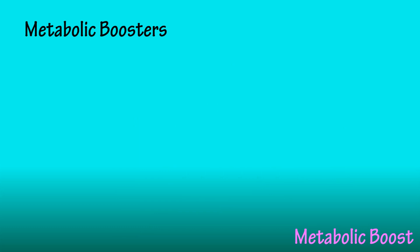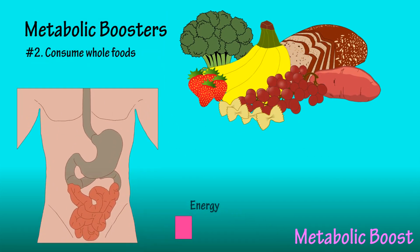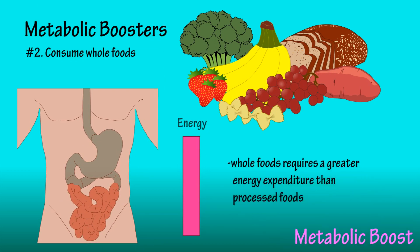The second metabolic booster is consuming whole foods. After we consume any meal, our bodies have to break the food down, which requires an increase in energy expenditure. Research has shown that consuming a meal with whole foods requires even greater energy expenditure than a meal from highly processed foods. This can last up to 6 hours, and adding protein to the meal can give this boost an even greater effect.